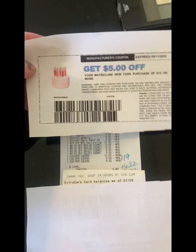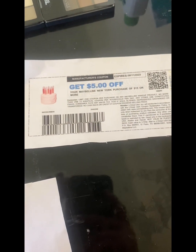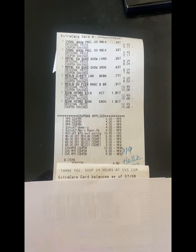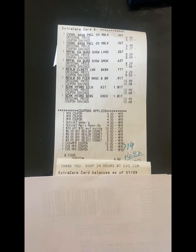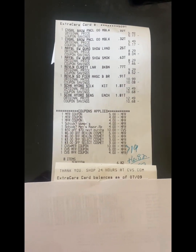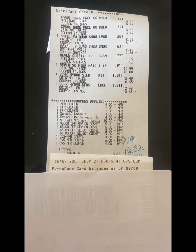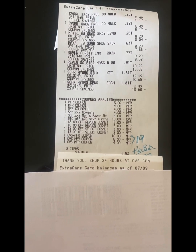It looks like this. Then I used two old $4 printable coupons for the CoverGirl — my store accepts expired coupons, I think for about 15 days after, though those expired pretty early around 6/24. They worked, so I was super happy! Then I had a $4 digital for the women's razor and a $4 digital for the men's razor. My $10 off $70 came off, then I had the double CRTs for the Revlon — two $5 off Revlon — and two $3 off the Maybellines.